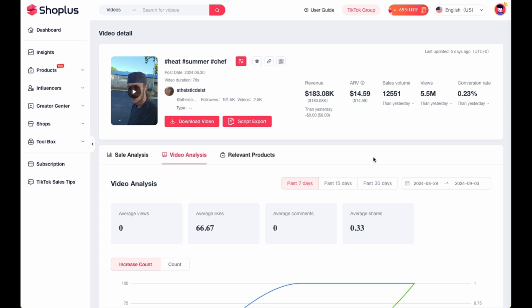Thank you for sticking with us in this video. Be sure to check out the next video on the screen if you want to learn more about TikTok shop and make your first dollar online in 2024 as a TikTok shop affiliate.